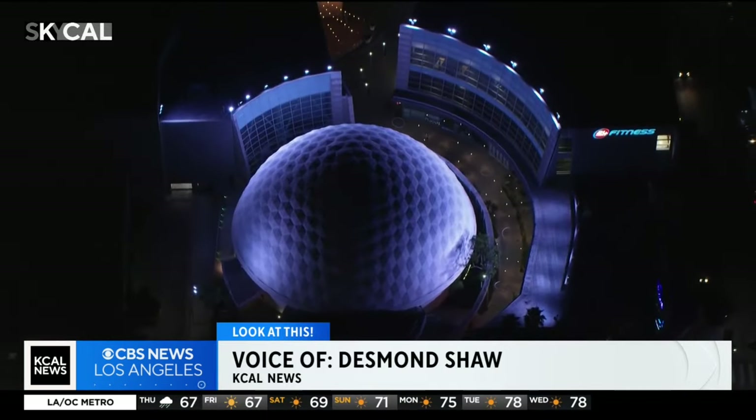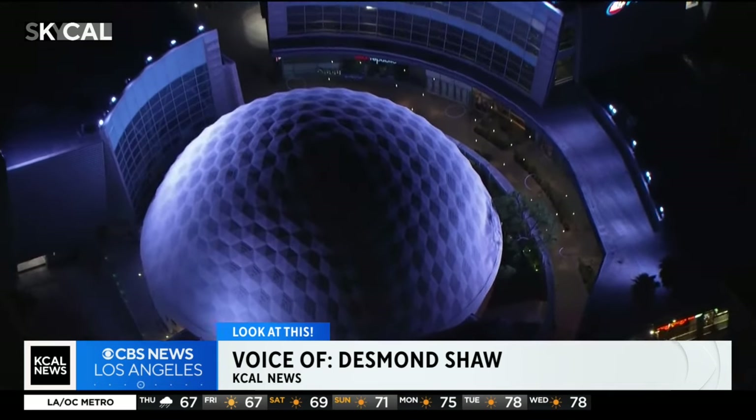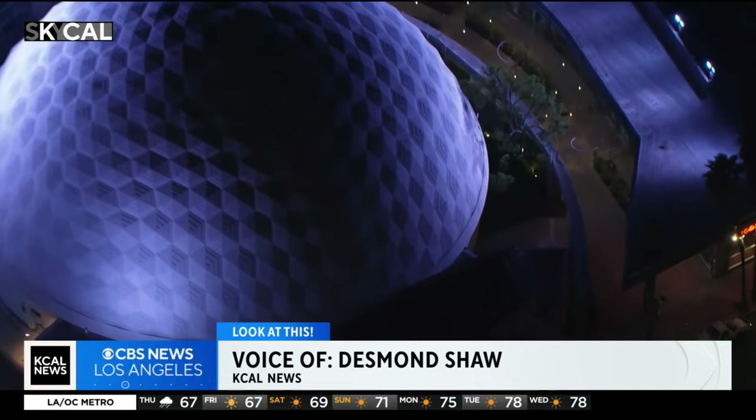We'll take a look at this striking structure. This is the Cinerama Dome. It's definitely one of the coolest movie theaters in the world — one of the most iconic structures in L.A. And as of now, it is not open for our enjoyment.